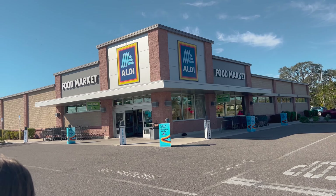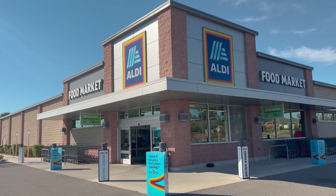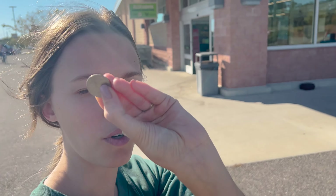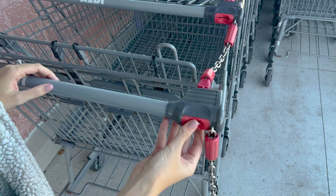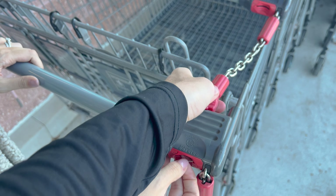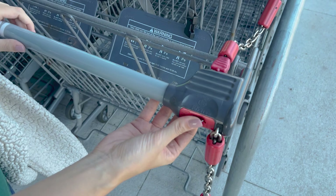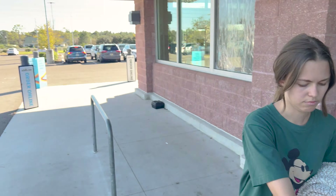Tip number one: whenever you come to Aldi and plan on getting several groceries, bring a quarter. You can see — quarter in, quarter back. You just push in the quarter, this thing pops out, and you've got your cart. The reason is so you'll return the cart instead of leaving it all the way out in the parking lot.